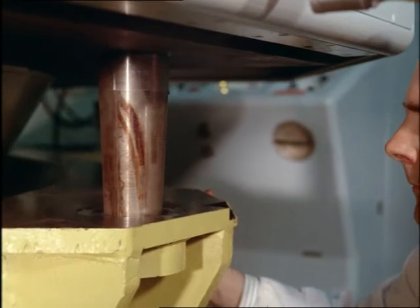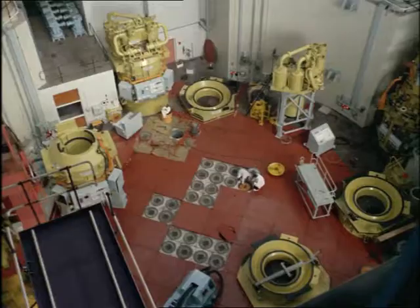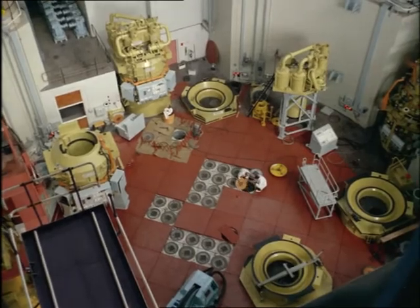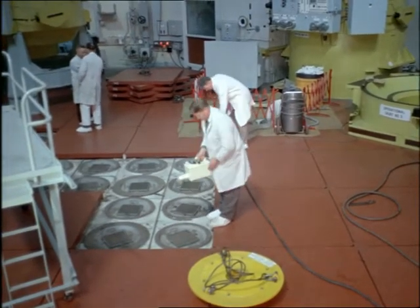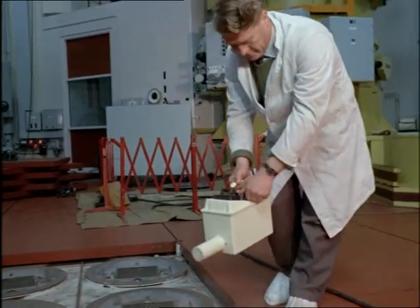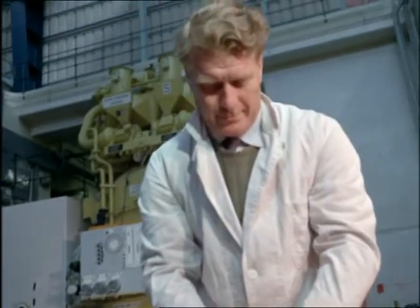Uranium rods, costing over four million pounds, do the job that coal or oil do in an ordinary power station. All the while, stringent precautions go on to protect the staff and to protect the reactor from the outside world. This sensitive giant, a sun imprisoned in steel and concrete.